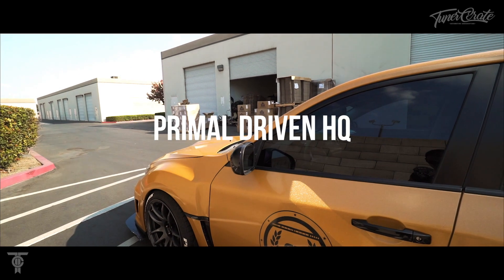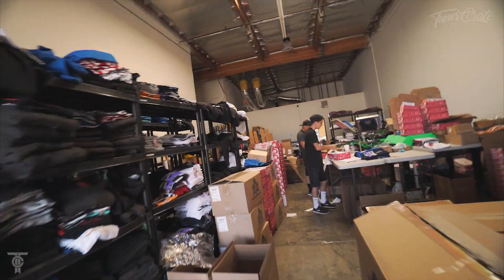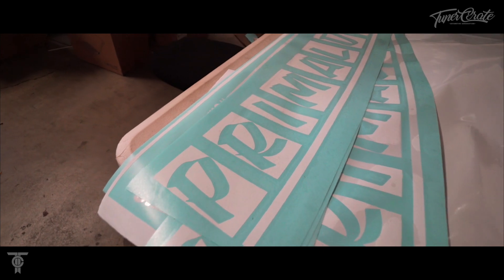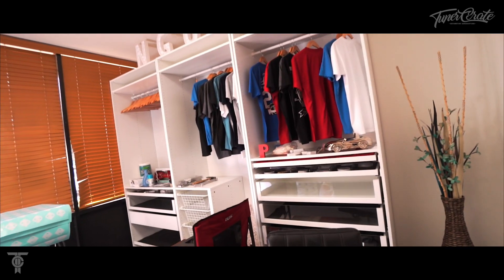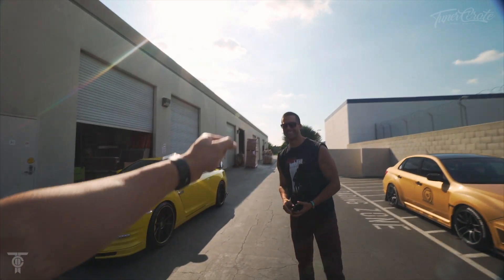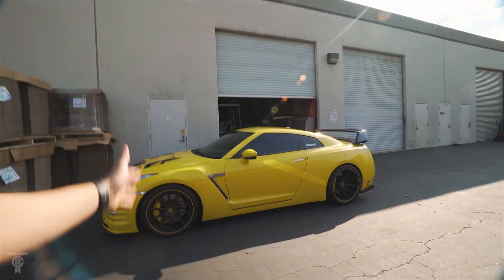I'm here at Primal Driven Headquarters eagerly awaiting Brian to show up with his bright-ass car. In the meantime, we can check out what's going on here. You guys ready to see this? It's like a new car! I traded in the old one and got a new one. Holy crap! Holy freaking crap!